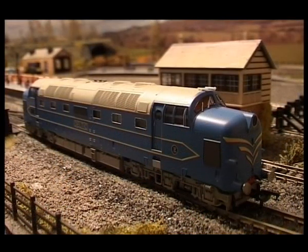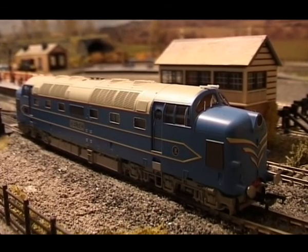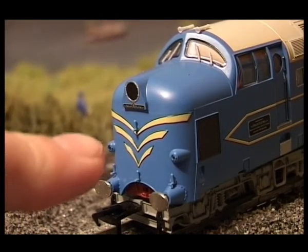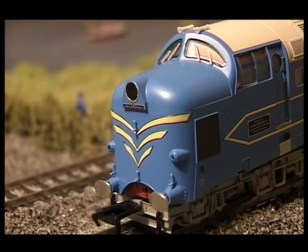The DP2 was also made and that was a green colour, but this one, the DP1, was blue and cream. To add to the American look, these locomotives were going to have a single Mars light which rotated at the front fitted. That never happened.